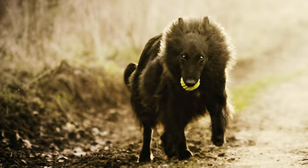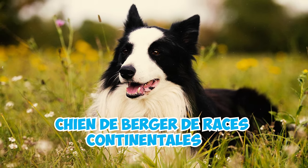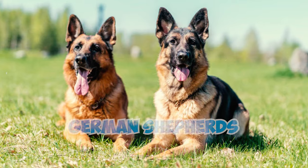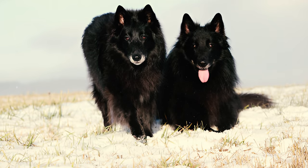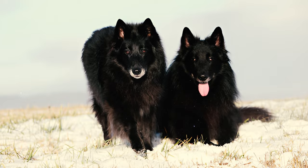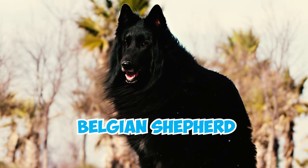Belgian Sheepdogs trace their roots to late 1890s Belgium, where they were part of the Chien de Berger, the racing continental shepherd group, along with German Shepherds, Briards, Hollander Herders, Bouviers, and Beauceron. At that time, since there was no distinction among the four Belgian breeds, some also simply referred to the breed as the Belgian Shepherd.